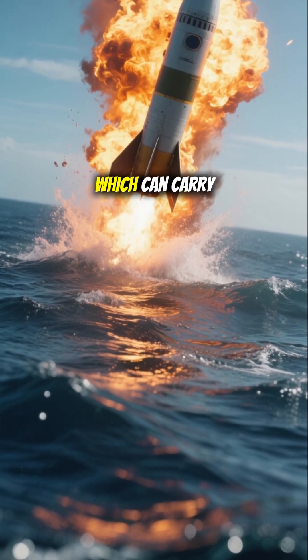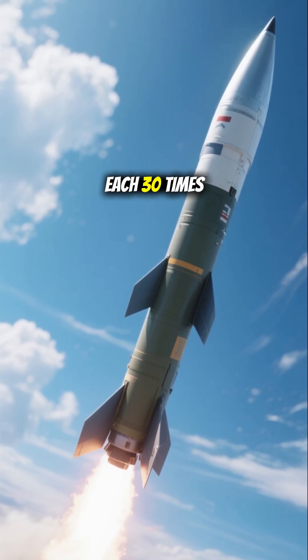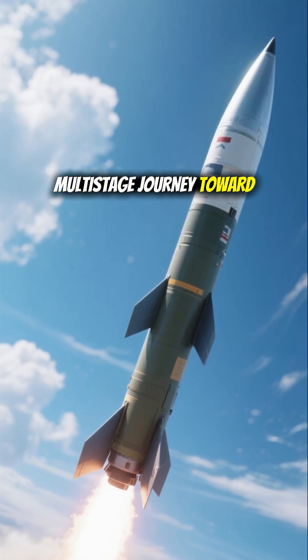The Trident missile, which can carry up to eight 40-kiloton nuclear warheads — each 30 times more powerful than the bomb dropped on Hiroshima — then initiates its multi-stage journey toward the target.